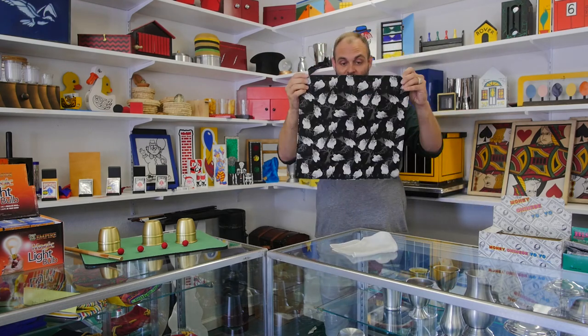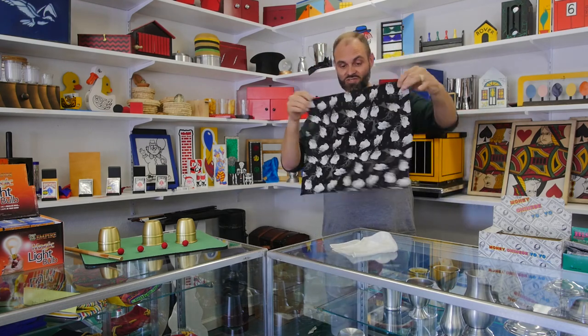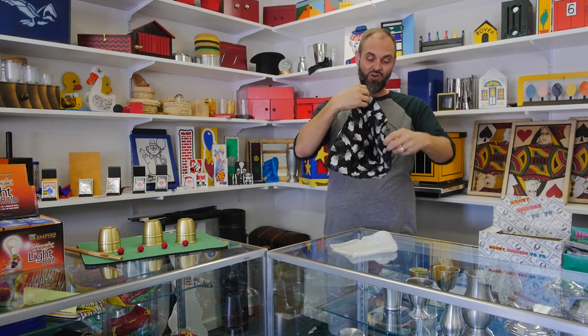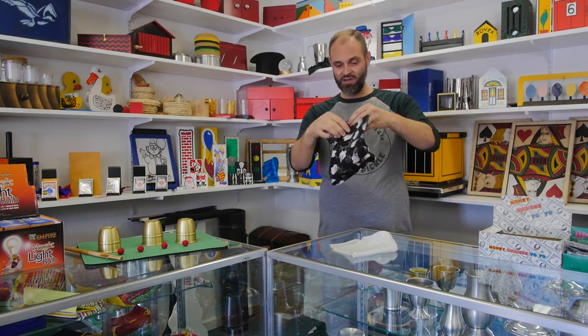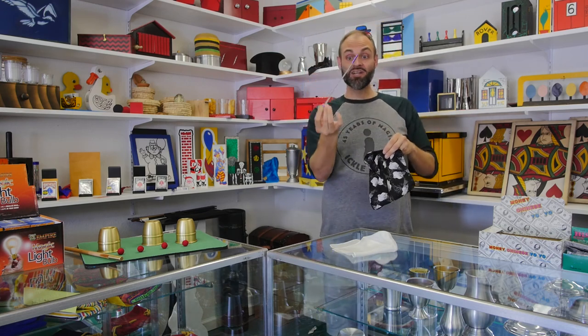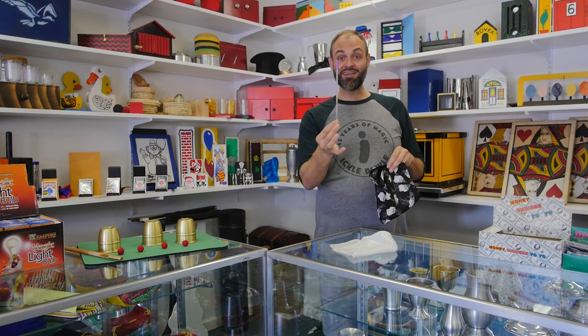Now, let's open the handkerchief one more time. We show it empty because I don't actually think we're finished. Let's draw the corners up once more, and we reach inside. And what is that, you say? It's a wand. Duh.